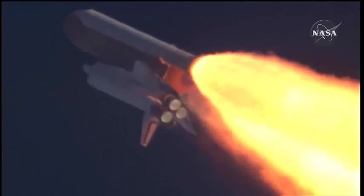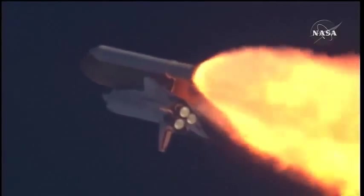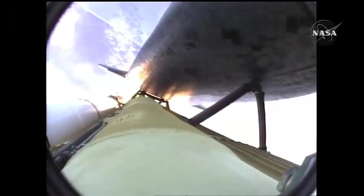The throttle up call acknowledged by Commander Charlie Hobaud, joined on the flight deck by pilot Butch Wilmore, Flight Engineer Randy Bresnik and Leland Melvin. Seated down on the mid-decker, Mike Foreman and Bobby Satcher, kicking off their work week with a Monday commute to orbit. One minute, thirty seconds.